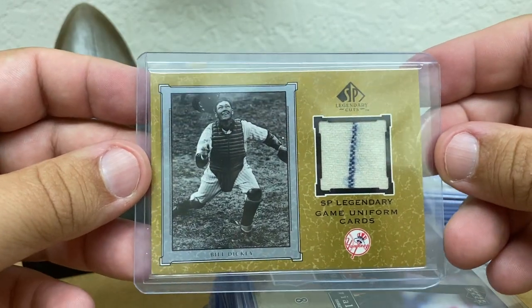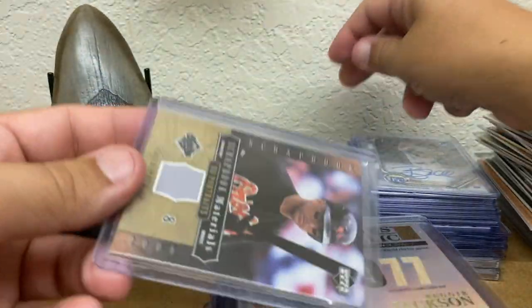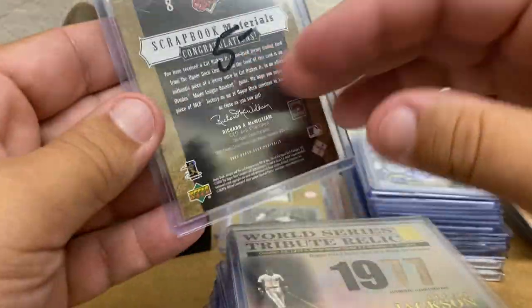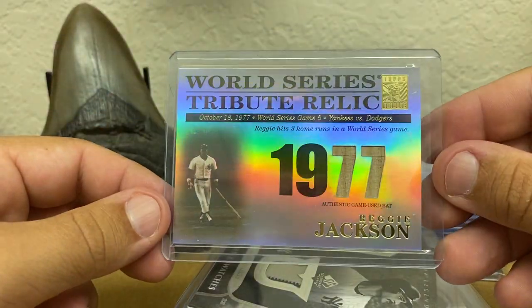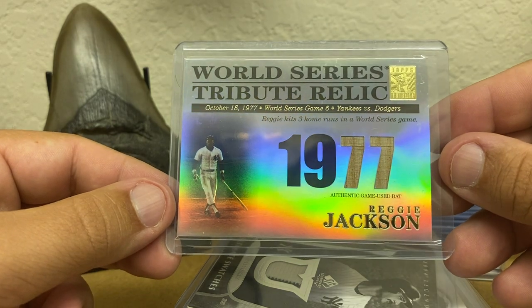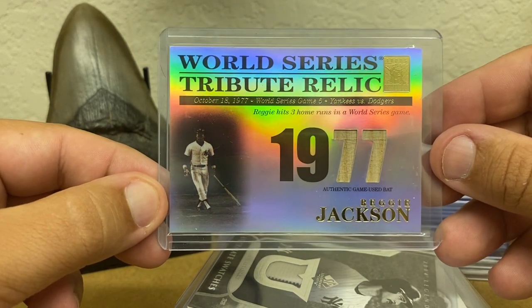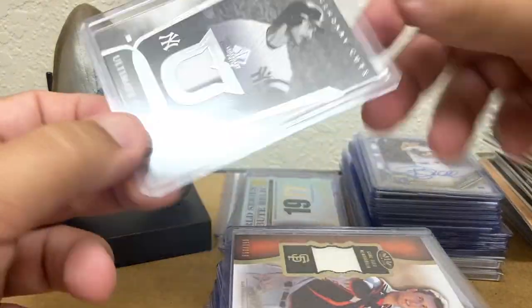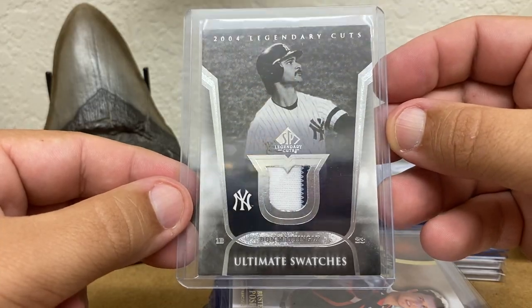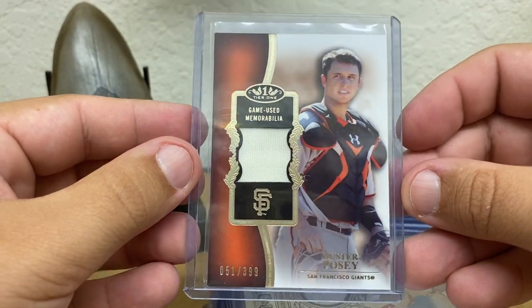Bill Dickey, another SP Legendary Cuts — a guy that you don't see jersey cards on too much. Cal Ripken Scrapbook Materials, Beauty Portraits. Reggie Jackson from Tribute — about the '77 World Series game where he hit three home runs in a game. Don Mattingly — nice black and white photo for Legendary Cuts. Buster Posey from Tier 1, number 399.